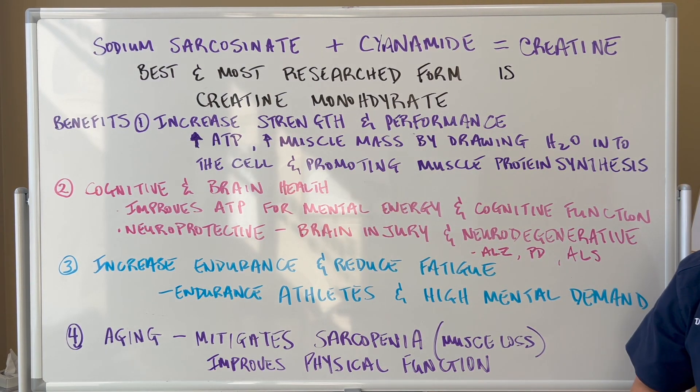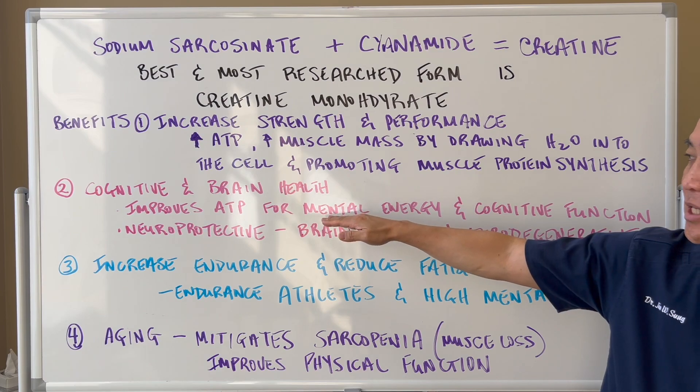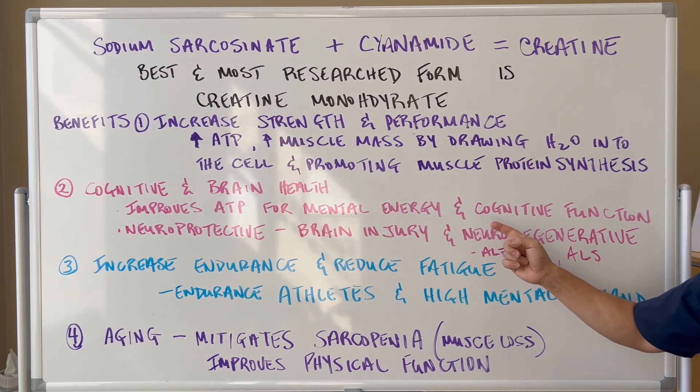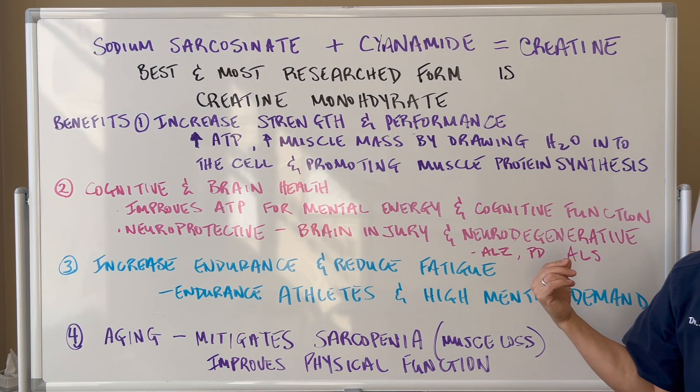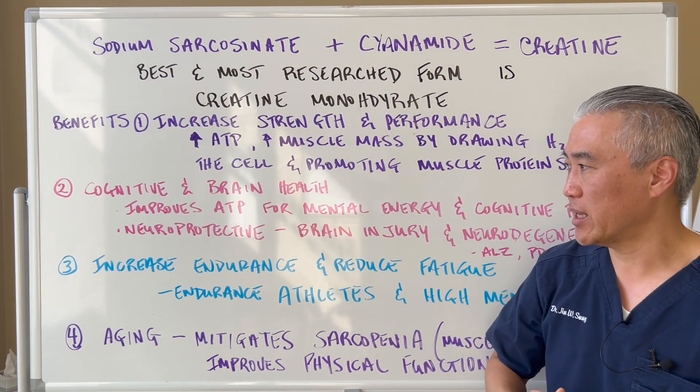Creatine is also important for cognitive and brain health. It basically improves ATP for mental energy and cognitive function, so you can go longer during intensive cognitive tasks.